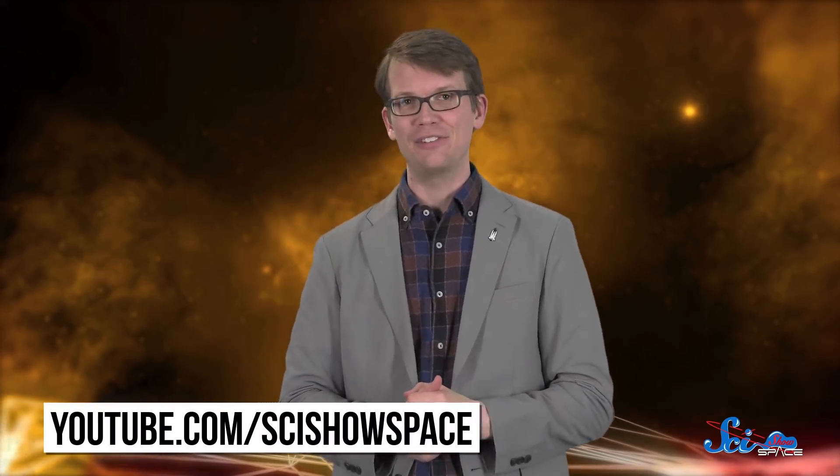Thank you for watching this episode of SciShow Space. Scientists are learning new stuff about the universe every week, and if you want to keep learning about that and getting excited about it with us, you can subscribe at youtube.com/scishowspace.